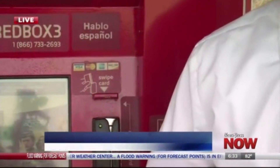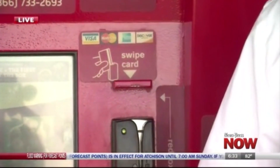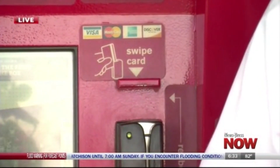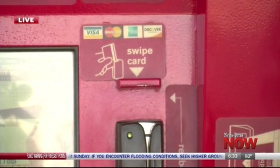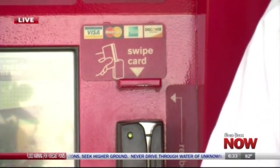St. Joseph News Press has spent a great deal of time covering incidents in a growing trend of crime known as credit card skimming, which over the last two years have typically taken place in ATM machines and gas station pumps. With the recent incident involving a St. Joseph woman with credit card skimming at a Redbox machine, St. Joseph residents should be on high alert for new methods of credit card theft.